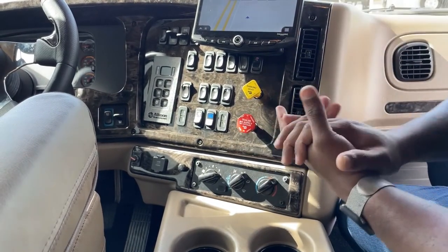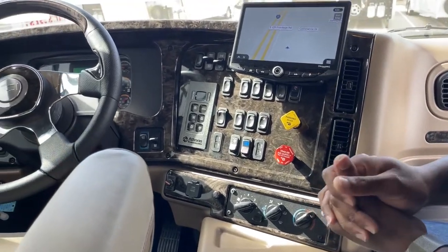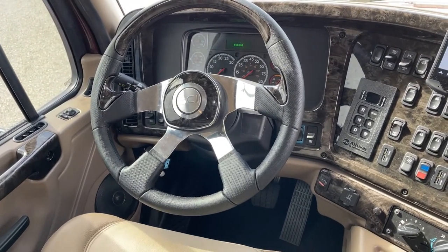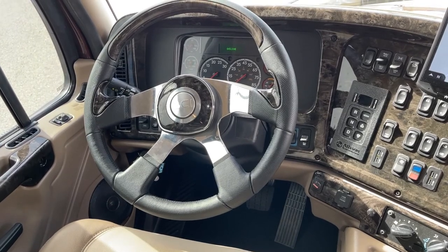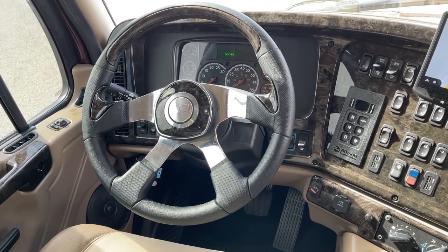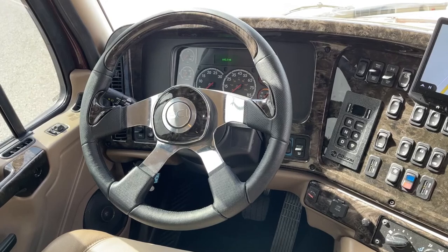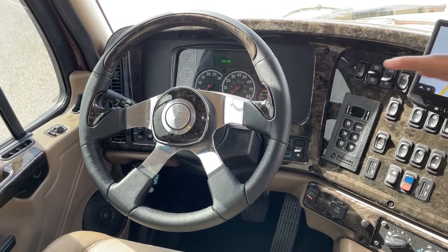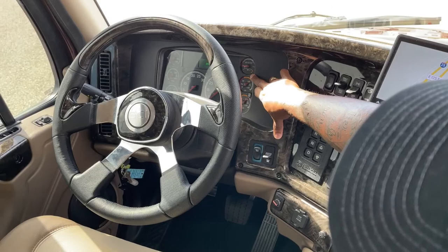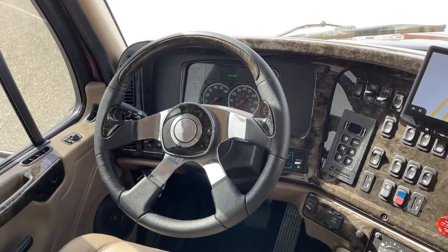This vehicle comes with only 643 miles — that's from road testing and delivery to our location. It does come with two air compressors since the truck is fully air: air brakes, air seats, air suspension, and air cab all run on those two compressors. You have gauges for the air compressors, a fuel tank gauge, and DEF fluid level — everything clearly labeled and easy to read.